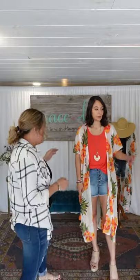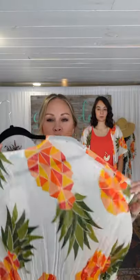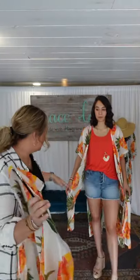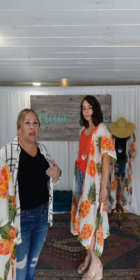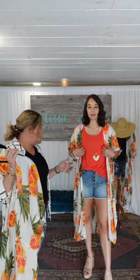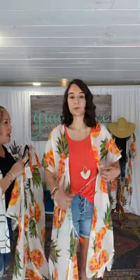Let me show you the details up close. This is a sheer kimono — light as a cotton ball, so airy and flowy. Sophia's wearing it with some shorts and a tank. It's the cutest piece as a bathing suit cover-up or with shorts and a tank. It has awesome tassels on an adjustable drawstring tie, so you can cinch it closer to your body to show off your outfit.